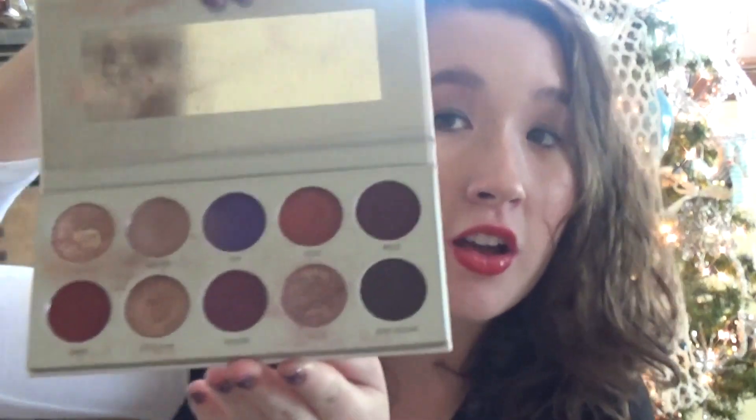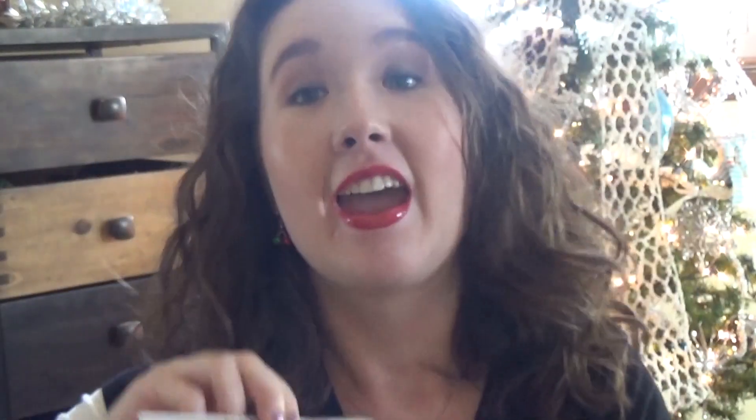First thing I wanted to show you was this Jaclyn Hill Vault Collection eyeshadow palette. She has four of these, but this one's my favorite — the Bling Boss. You can tell I love this. And you can actually get this for $15 if you have some coupons from Ulta.